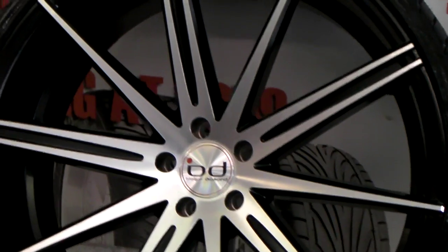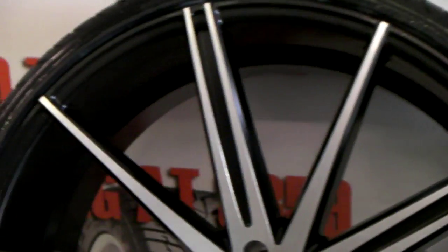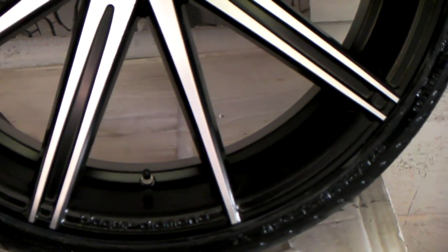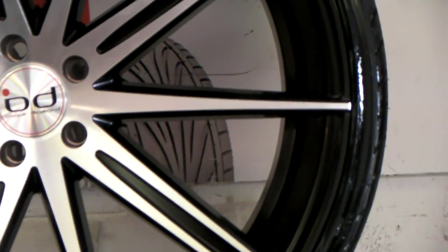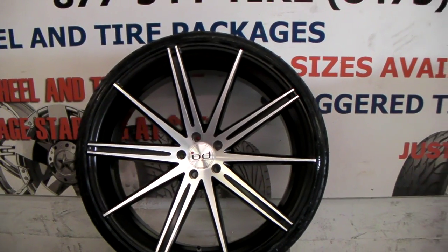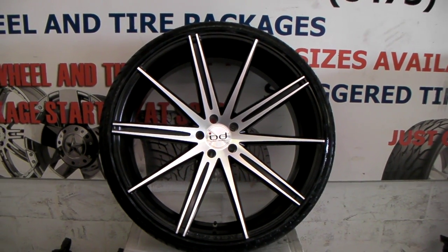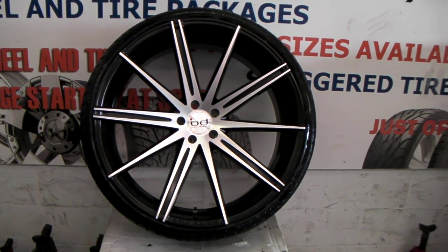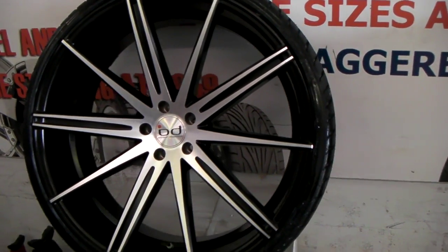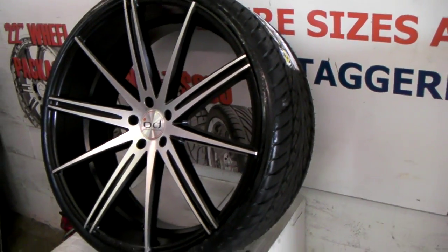It's a great looking wheel. We've done these for a few vehicles. Recently we did a Q60 with the machine, the polished in silver. This is the polished with the black background. One of the only 24-inch stagger wheels that you can find out there besides Lexani. You can find these online at DovesAndTires.com or call us at 877-544-8473.